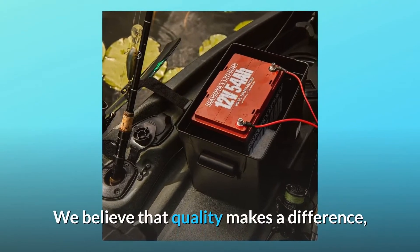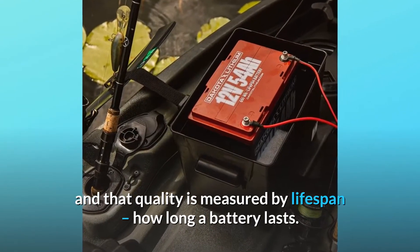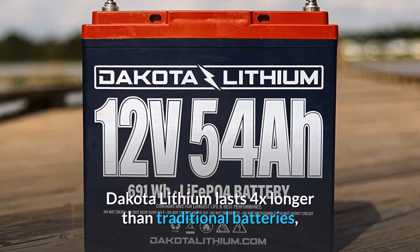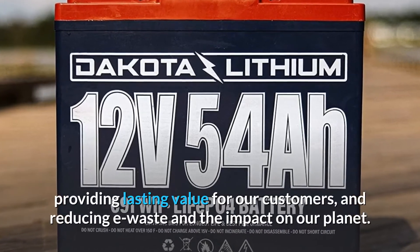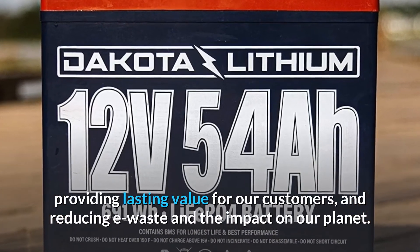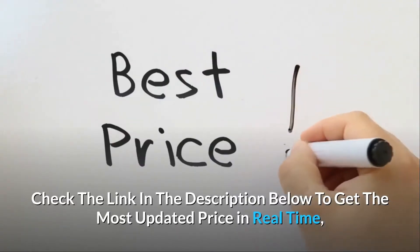We believe that quality makes a difference, and that quality is measured by lifespan — how long a battery lasts. Dakota Lithium lasts 4x longer than traditional batteries, providing lasting value for our customers and reducing e-waste and the impact on our planet.